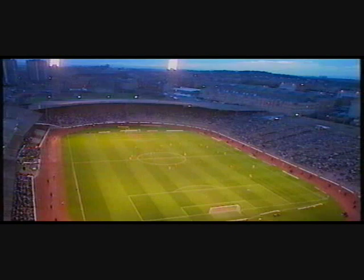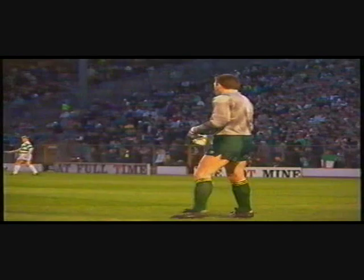Tremendous atmosphere for the start of this Scottish Cup semi-final, and there are still hordes of supporters pouring into Hampden Park. Clearly they've been taken by surprise by this extremely prompt kick-off.